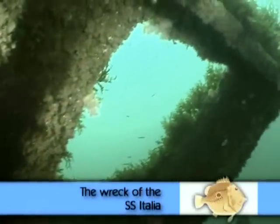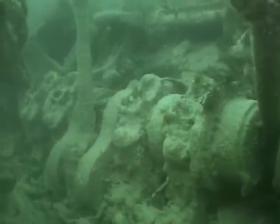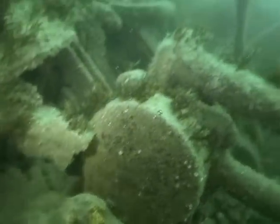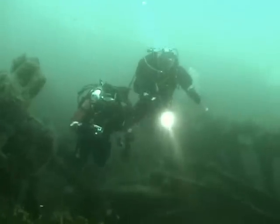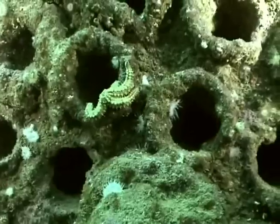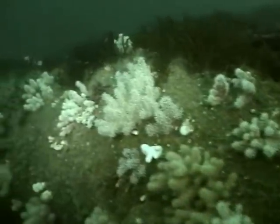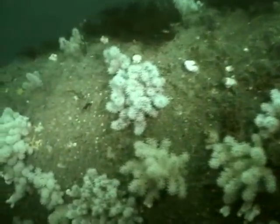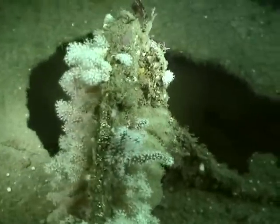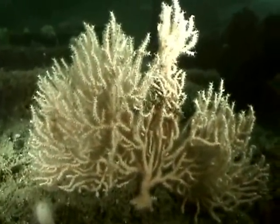Off St Agnes is the SS Italia. She is lying on the seabed at Wingletang Ledges and is perhaps one of the most spectacular of the inshore wrecks. You can still see the massive boilers which are bristling with life. Hydroid species cling to every surface, and amongst the debris you can find beautiful sea fans. The pink sea fan is one of the UK's most spectacular soft corals, yet despite protection they continue to be threatened by bottom trawling for fish and scallops and by water pollution.